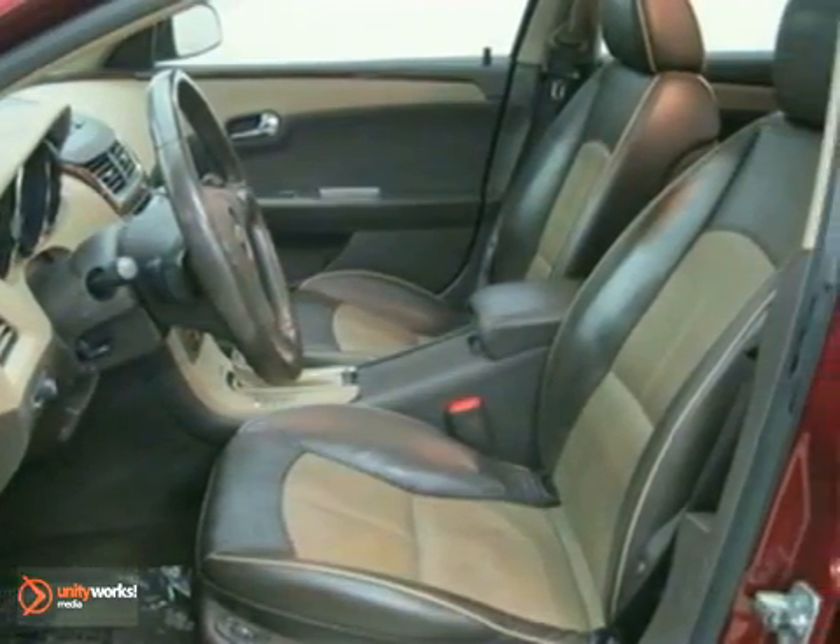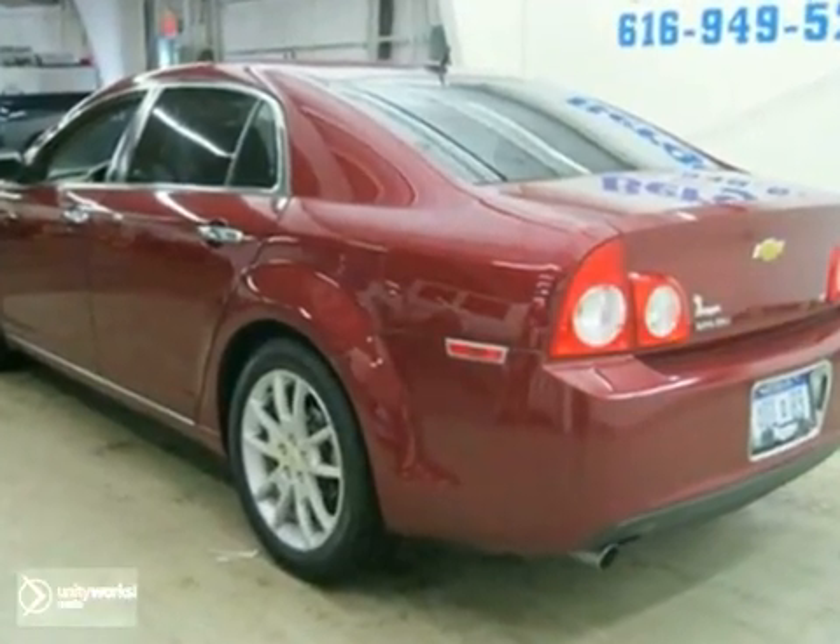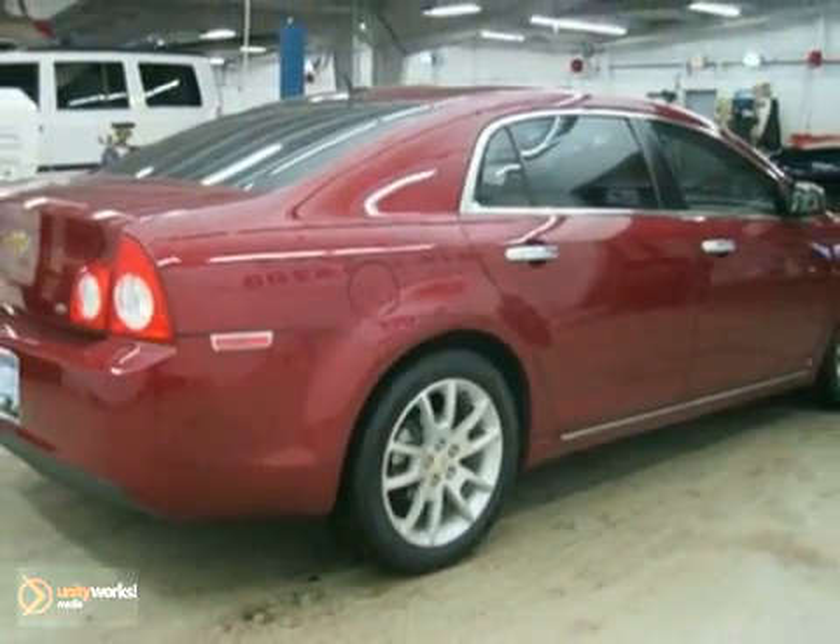It's equipped with leather seats, a CD player, and air conditioning. It also has alloy wheels, adjustable foot pedals, and a whole lot more. You won't want to miss out on this nice vehicle. See it for yourself today.